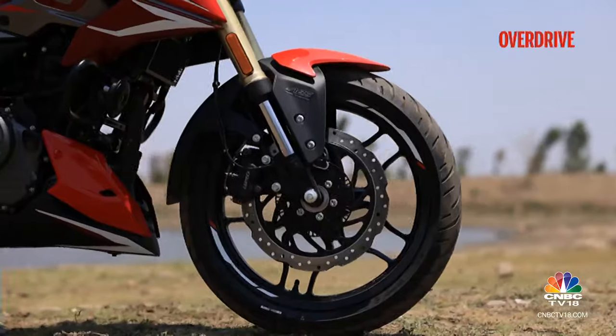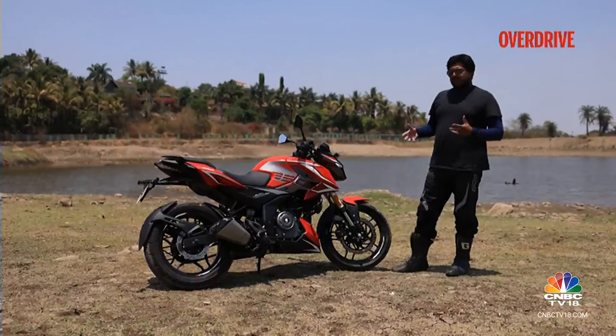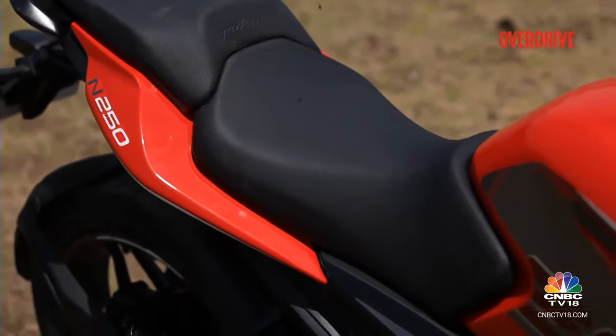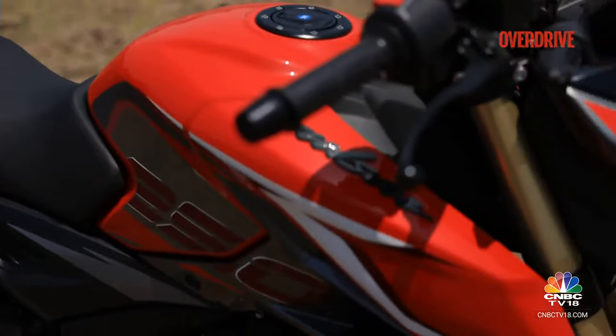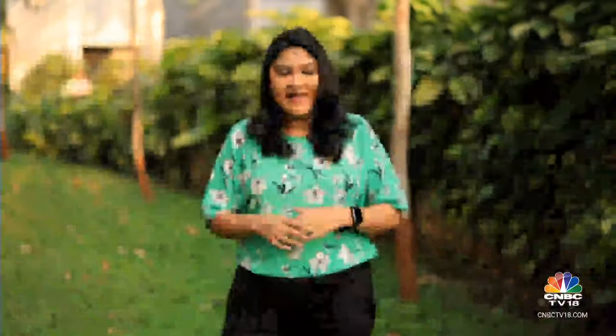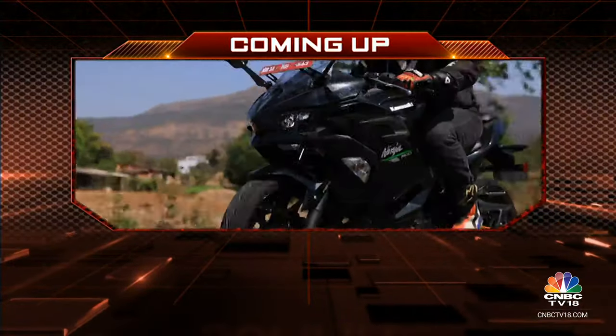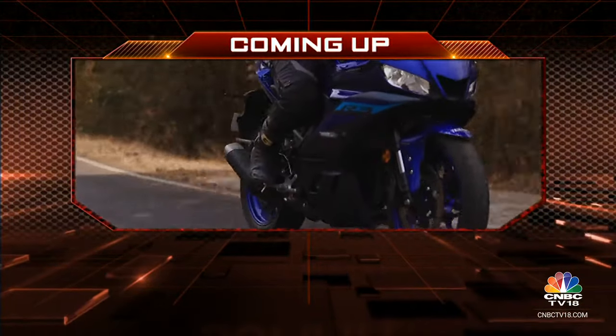If you're in the market for a quarter litre motorcycle that's not too sporty, has a decent amount of power, is very comfortable and good to manage in the city, this one makes a lot of sense — it makes more sense than it did before in fact. It's time for a break, but coming up on the other side we pit three very exciting sports bikes against each other. Stay with us, you're watching Overdrive.